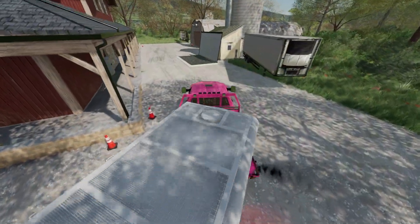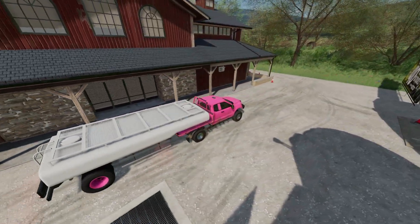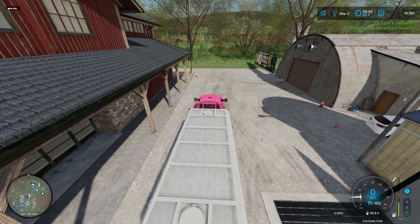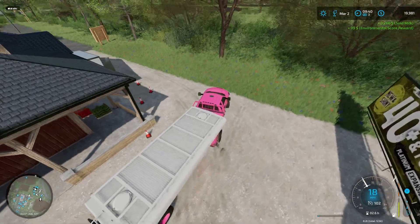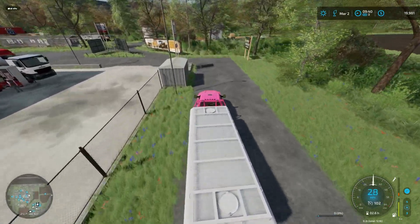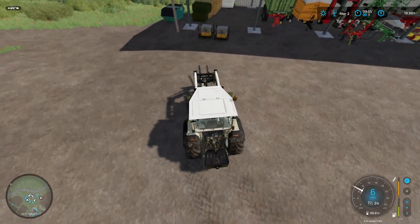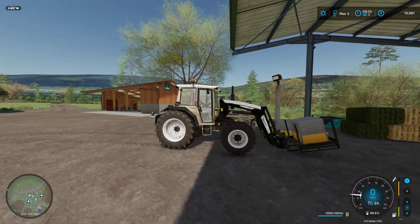All right, we'll get this milk dropped off here. Not a ton, but $4,000 is nothing to spit at. Now with a little change in our pocket, we're going to be heading up and getting the planting done in field number one.